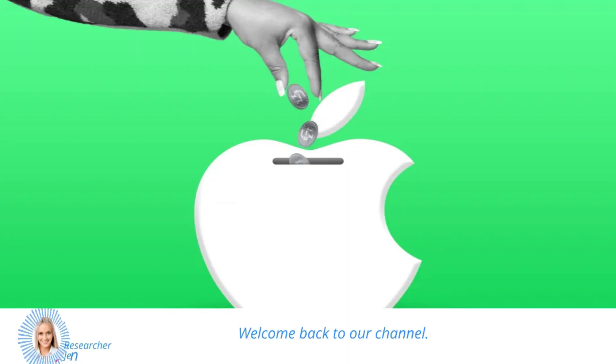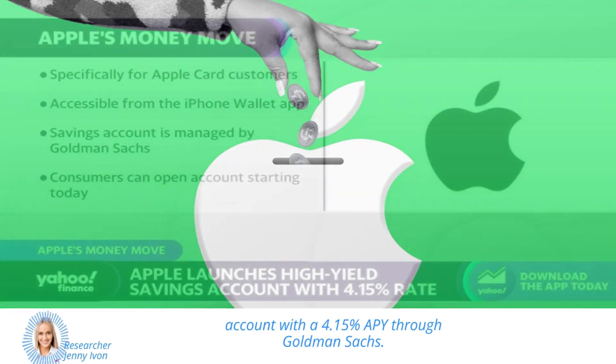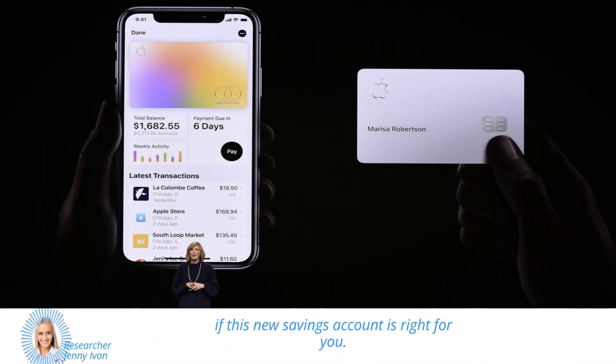Hey there, welcome back to our channel. In today's video, we're going to talk about the latest offering from Apple, their new high-yield savings account with a 4.15% APY through Goldman Sachs. If you're an Apple cardholder, this new savings account could help you grow your daily cash rewards and earn interest on your savings. So let's dive into the details and find out if this new savings account is right for you.